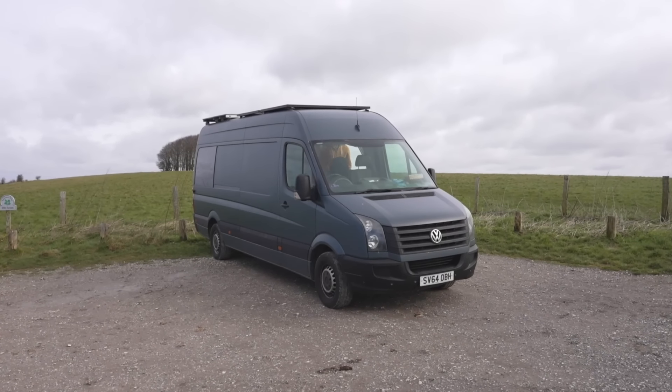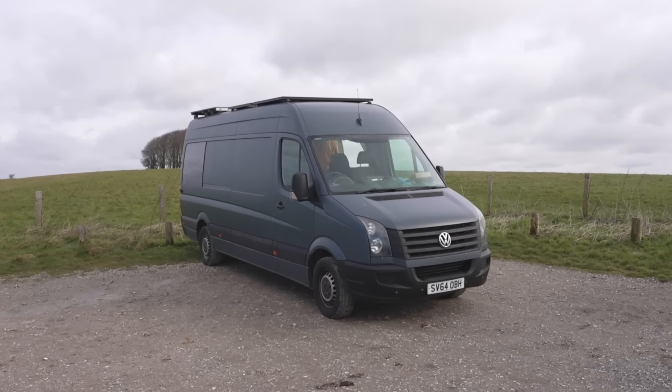So we bought the van in 2019, a little bit earlier than we were thinking, and it took us about a year and a half to convert fully. A lot of that time was spent researching.